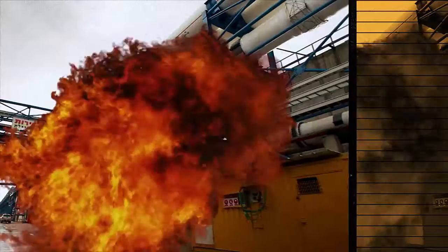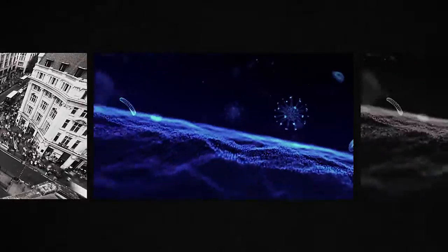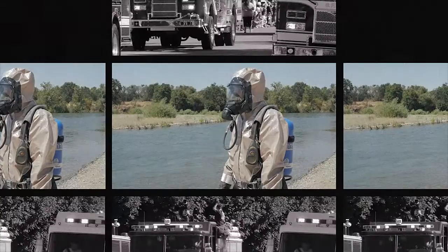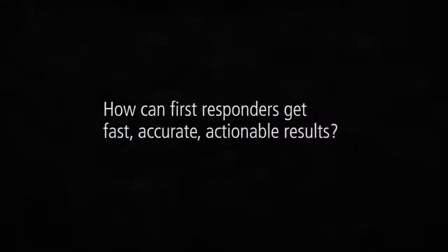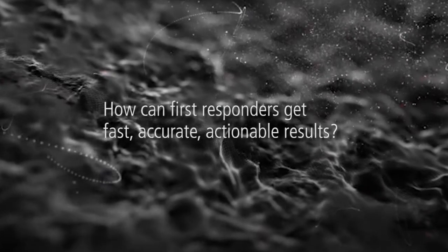Industrial spills, fires or chemical threats happen everywhere, and they can be unexpected and harmful to our health and safety. That's why it's vital for first responders to accurately identify these potential hazards when and where they happen. How can first responders get fast, accurate, actionable results?